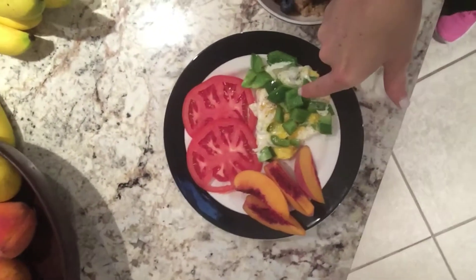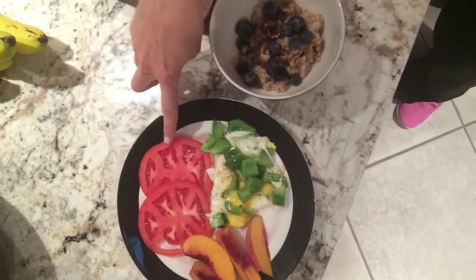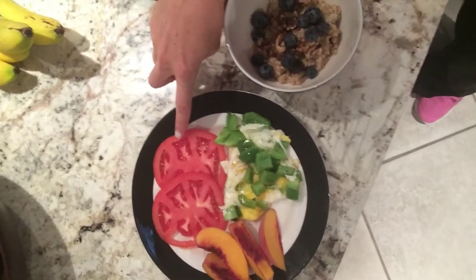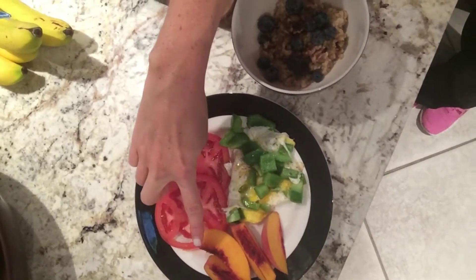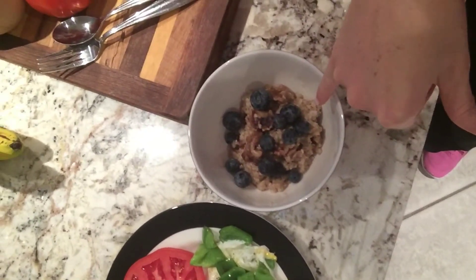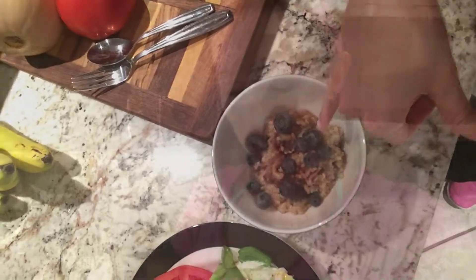One egg with green peppers on it. I sliced up a fresh tomato — organic tomatoes grown locally taste so good with nothing on them. I sliced up half a peach, and then I made myself a small portion of steel-cut oats with walnuts and a couple blueberries.